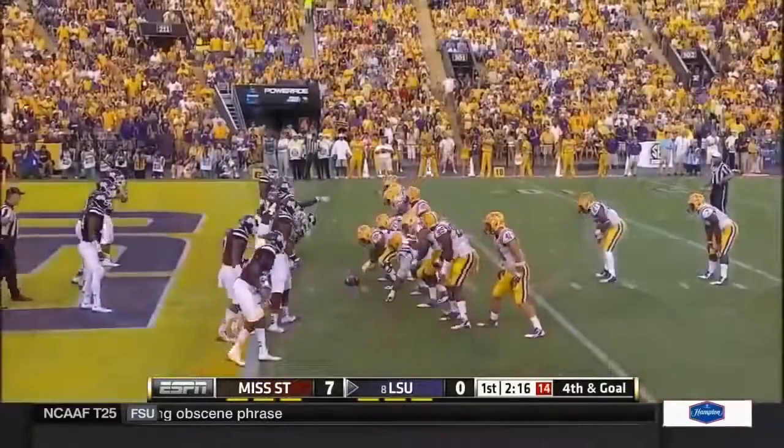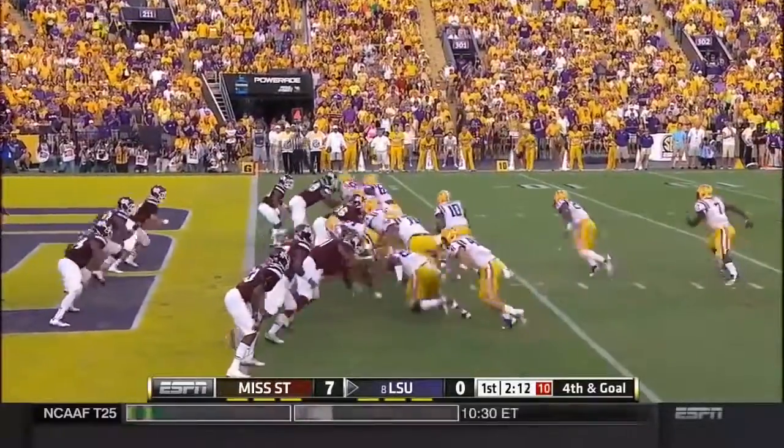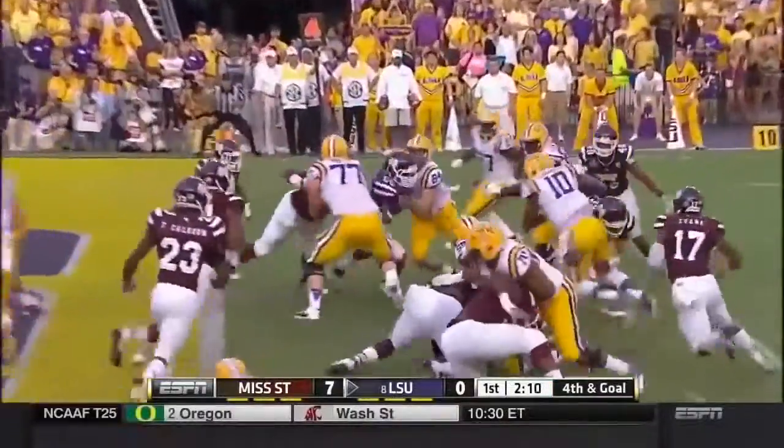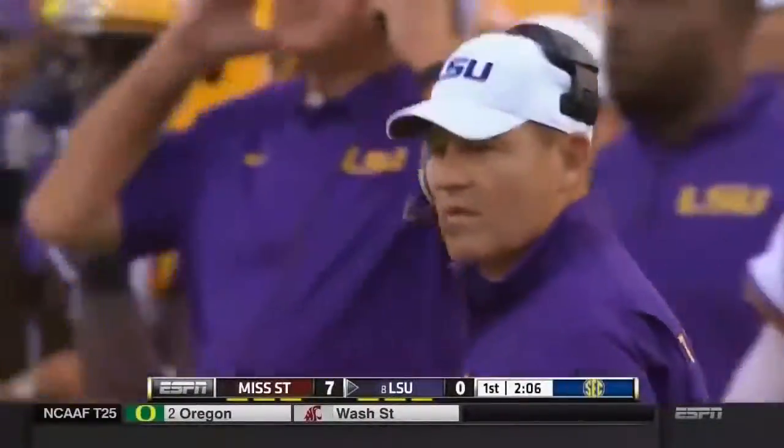Les Miles says it's early in the game, let's go. Just inside the two — fourth and goal. The keeper by Jennings, he's going nowhere except backwards. Wow, what a job by the Bulldog defense.